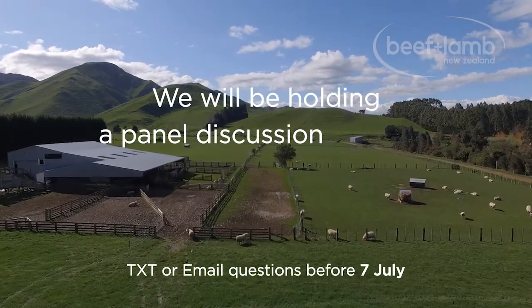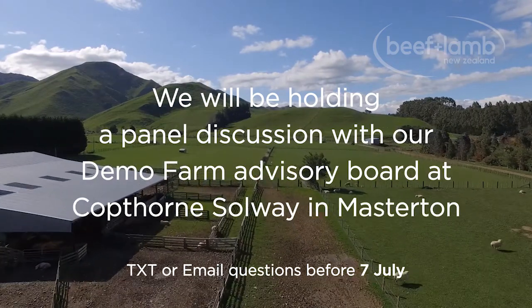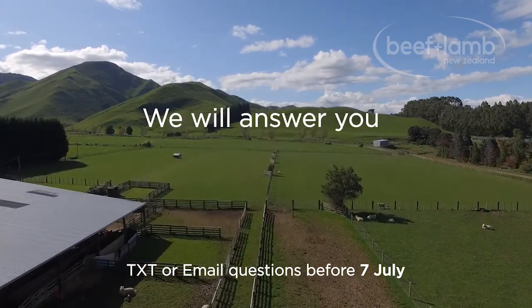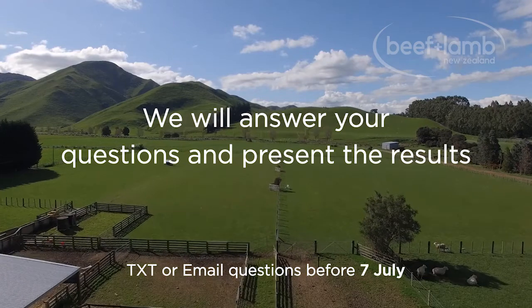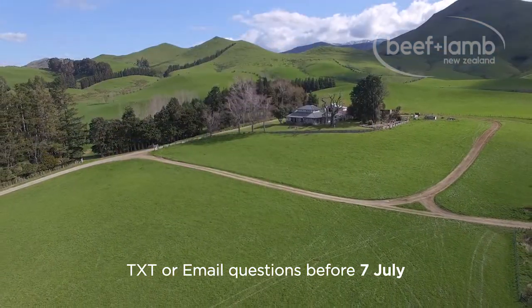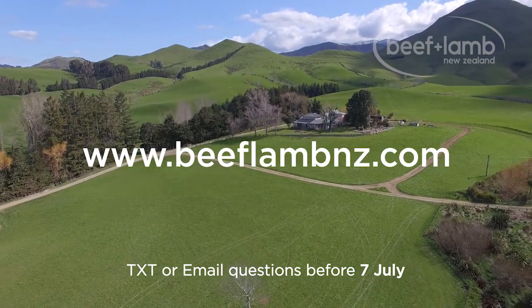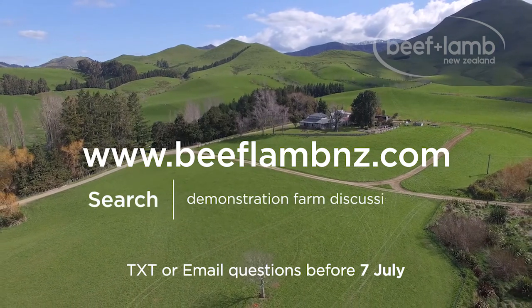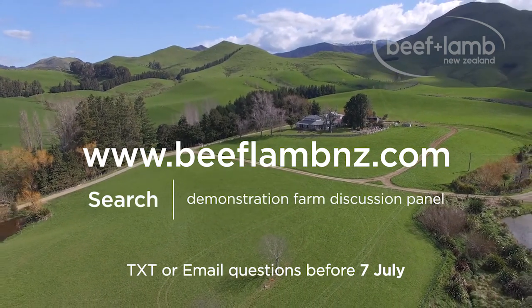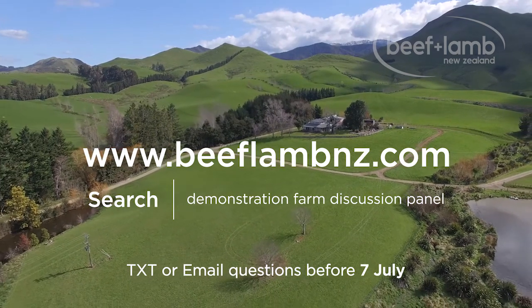On the 7th, we will be holding a panel discussion with our Demo Farm Advisory Board at Cockthorn, Sulway and Mastodon. During the panel discussion, we will answer your questions and present the results from each of these trials. For more information, go to www.beeflammz.com and search Demo Farm Discussion Panel. You'll be able to register online to attend or follow the link to email or text in your questions.